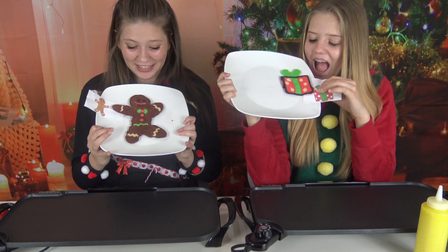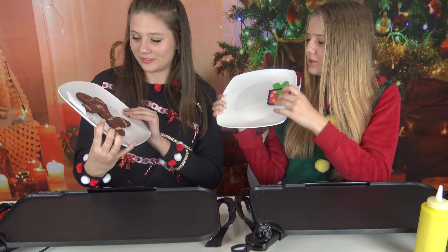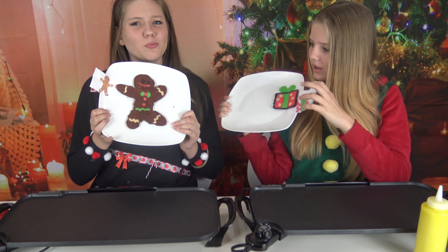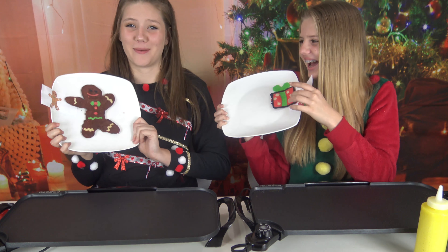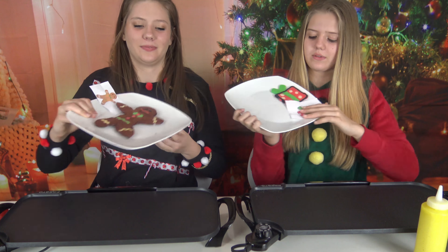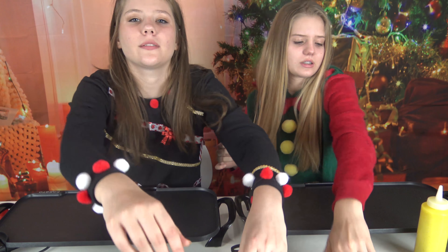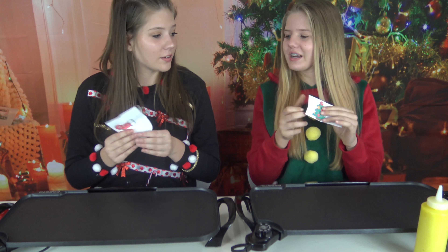These are our final pancakes. I think ours both turned out pretty well. I love my present, but I love her gingerbread man. I love your present too — this one's really hard to vote for. He's got wrinkles, I call them fat rolls, but I think they're abs. You guys get to vote down below on who you think is better: the present or the gingerbread man. Now, I'm going to draw again. Ready? Three, two — oh, Christmas tree! Stocking! This is gonna be fun. Okay, now we're gonna start drawing.